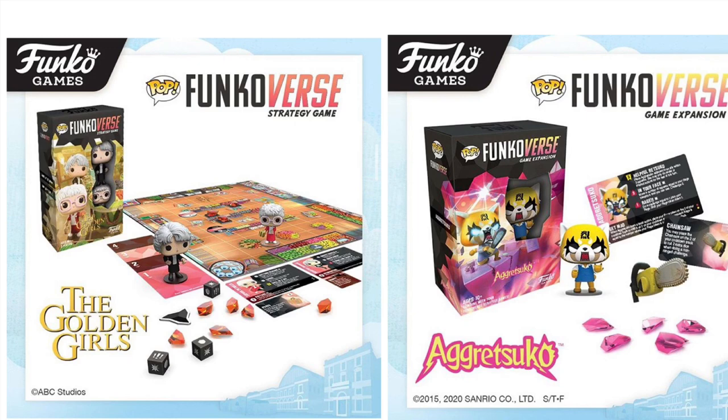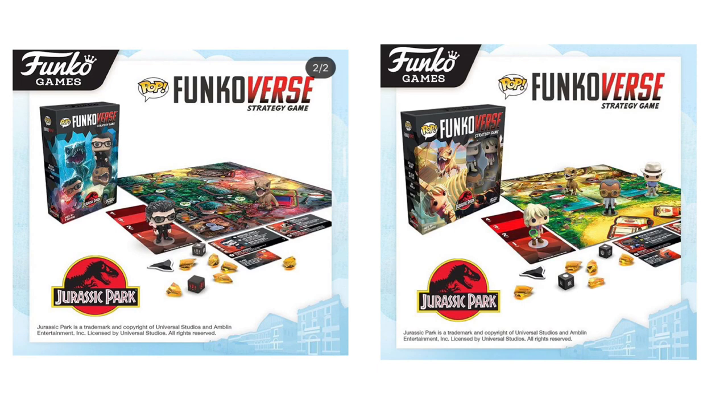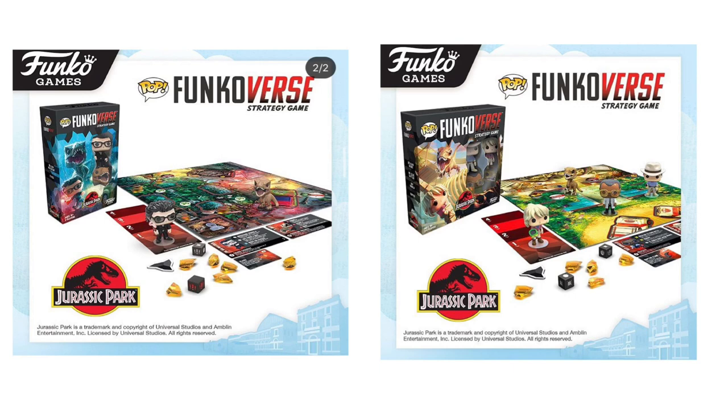Next up, we have the Golden Girls and Aggretsuko Funkoverse. For the Golden Girls Funkoverse, the two main players are Dorothy and Sophia. For Aggretsuko, we have Aggretsuko obviously. And then we have two Jurassic Park Funkoverses: on the left side of the screen is the two-pack with Dr. Ian Malcolm and T-Rex, and on the right side is the four-pack with three characters from the movies plus T-Rex as well. I just want to see someone with every single Funkoverse — like a complete Funkoverse collection stacked on a wall. That'd be really awesome to see.